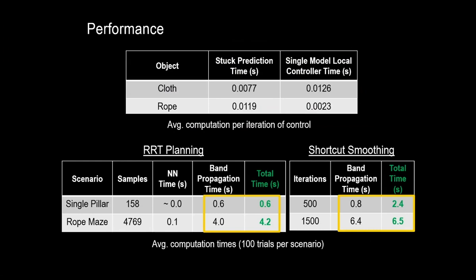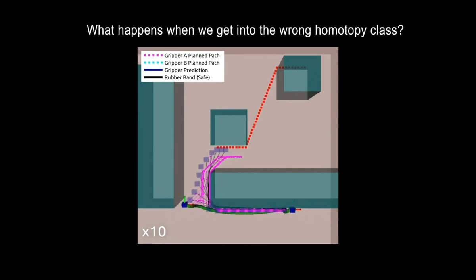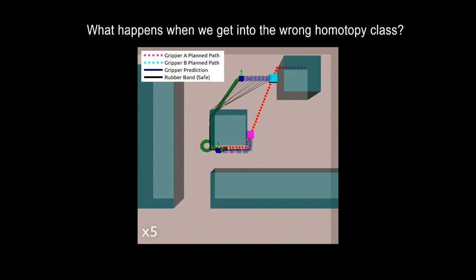Now let's look at what happens when I set up the experiment so that the planner will almost certainly find the incorrect homotopy class the first time. The local controller gets stuck. The planner moves the grippers near the goal, but once again the controller gets stuck. We then blacklist this homotopy class and find a different way of getting the grippers to the goal that results in a different homotopy class. Once that planner finishes, the local controller takes over and is then able to finish the task.